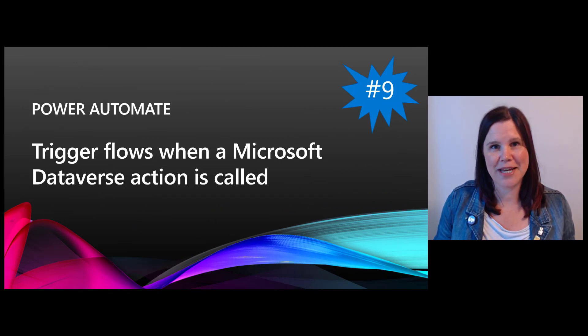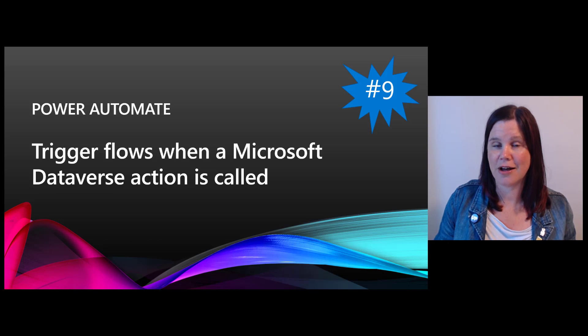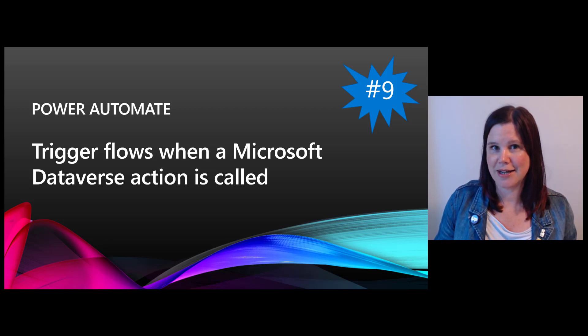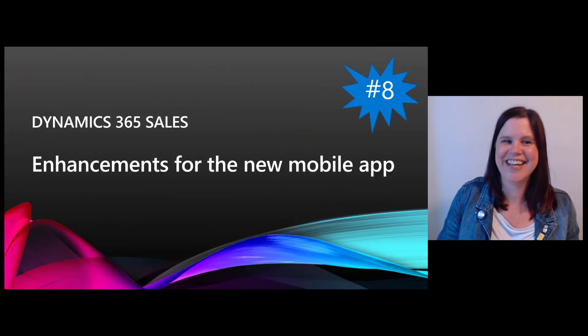At number nine: Power Automate. This is the ability to create a flow that can be triggered by something in Microsoft Dataverse — which also means Dynamics 365. For instance, when an opportunity is closed, trigger a flow. This opens up a whole heap of extra things you can currently only do in classic workflows, bringing more capability into Power Automate. As a bonus, there's also the ability to add a relevant search to your flow.